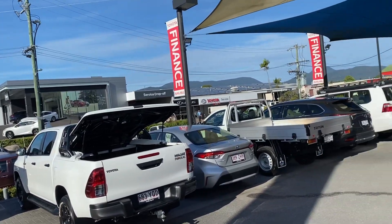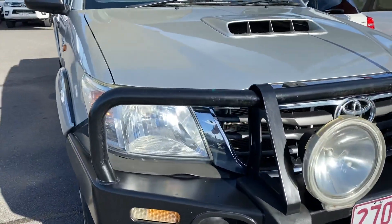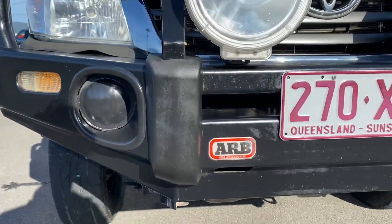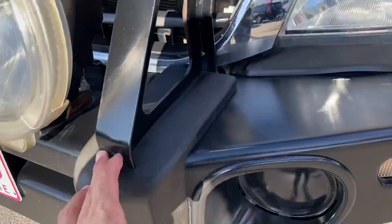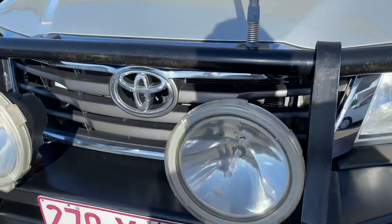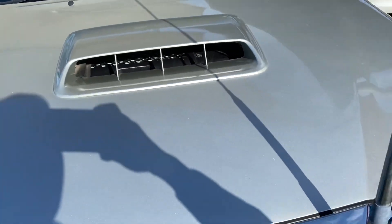Also across the street we've got the brand new Toyota showroom, the Lexus showroom, service and parts just behind it there as well. Back to the front of the car — as you can see it's got the ARB bull bar fitted to the vehicle already, spotlights there as well which is nice. Now obviously being a second-hand car you will get a little bit of marks on the car, but nothing too major. Zooming in on the bonnet — bonnet scoop there as well which is nice.